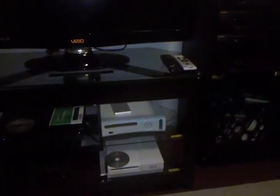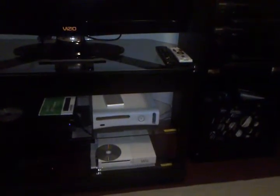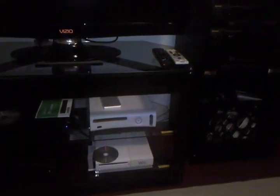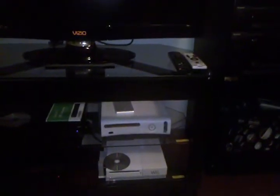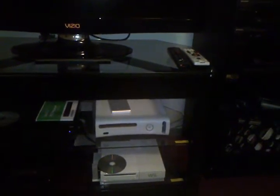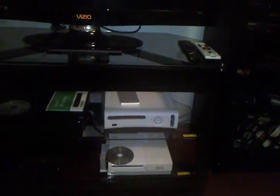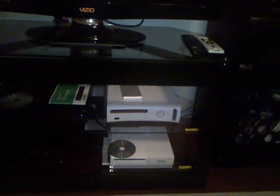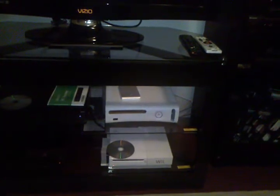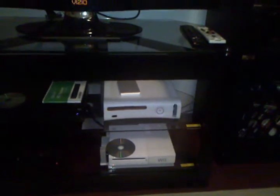Down here we've got my Xbox 360. I plan on getting a slim sometime in the next few weeks. In the meantime I've got to suffice with this one — nothing wrong with it but I act like it's broken so I can get a new one without having to fight. I've got a 500GB hard drive on top of it. I can take videos, music, and pictures from my laptop, copy them and put them on my Xbox 360. I use the same hard drive for my PC, my PS3, and my 360.